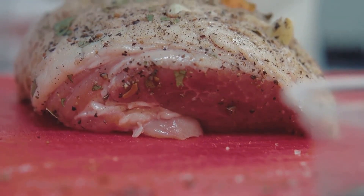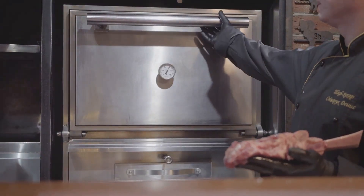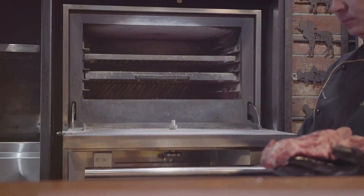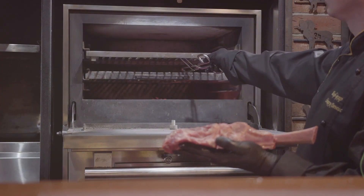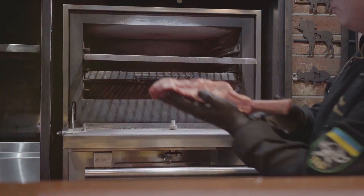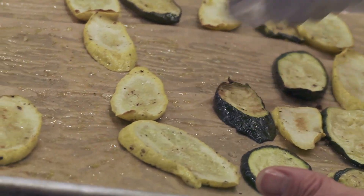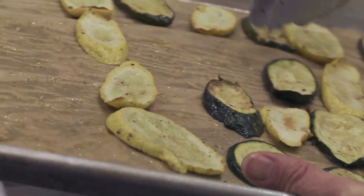Whether it's roasting, baking, or stir-frying, each of these methods can contribute to healthier, more flavorful meals. They allow you to enjoy the natural tastes of your food, cut down on unhealthy fats, and keep those all-important nutrients intact. And the best part? You don't need to be a master chef to use them effectively. Now you know how roasting, baking, and stir-frying can make your meals not just tasty but also nutritious.